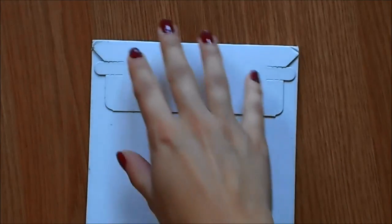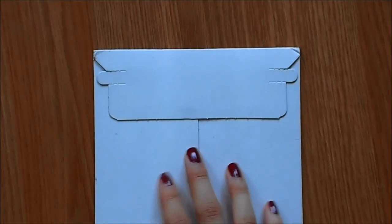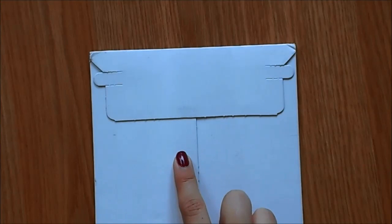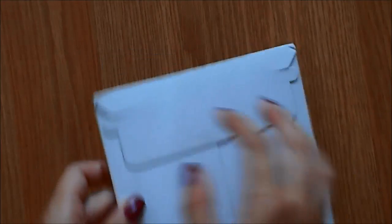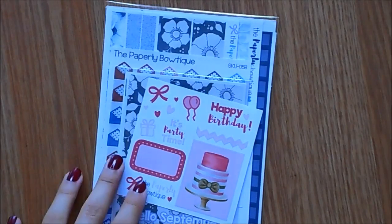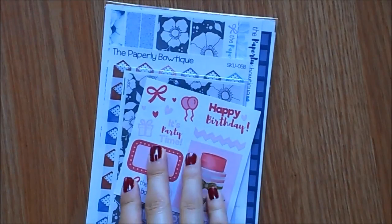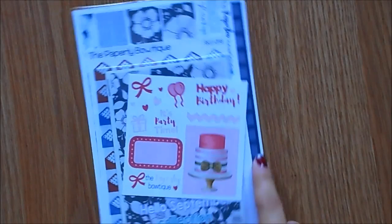Hey guys, I'm back again for the second part of this haul. I actually just got four more packages, but I will be splitting this up into another video. I'm going to show you the package that I ordered the earliest out of the four I just got. This package is from the Paperly Boutique — this is the second order I have placed with them. I really liked her format; her shop is a la carte. The first order — she's actually the first shop I ever ordered from. I wanted to pick up the other pieces of the kit that I had left over because I thought the navy would be perfect for November.